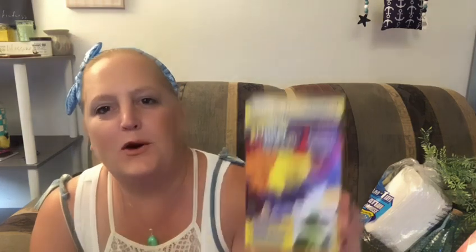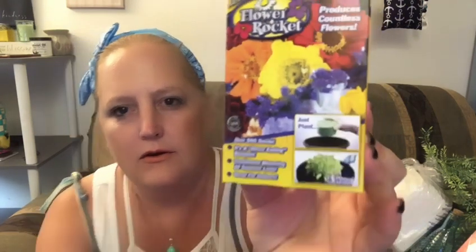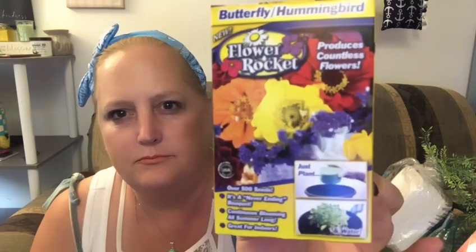It's one of the flower rockets — you just plant it, water it, and it grows. There are over 500 seeds in it. It's described as a never-ending bouquet with continuous blooming all summer long. This particular one is great for butterflies and hummingbirds.